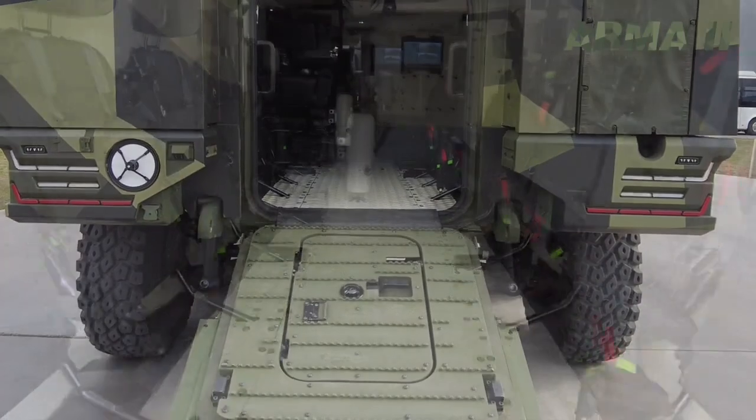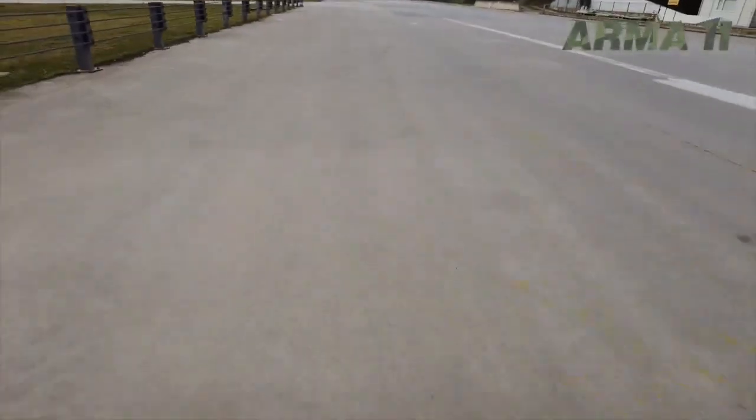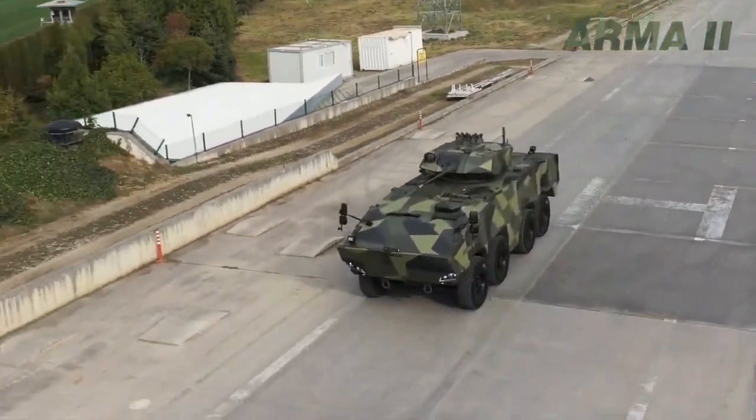Arma-2 offers the highest ballistic, mine, and improvised explosive device (IED) protection in its class in the world, along with high terrain capability in an optimum manner.